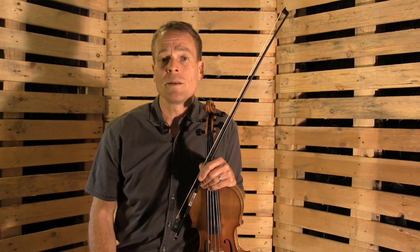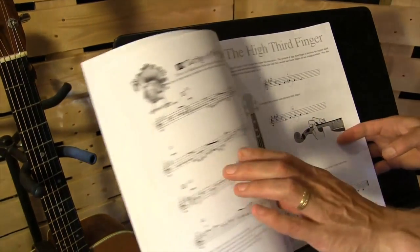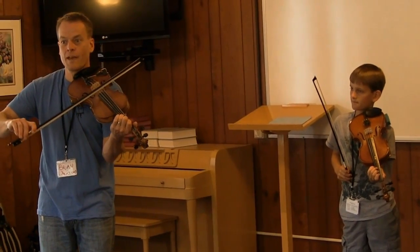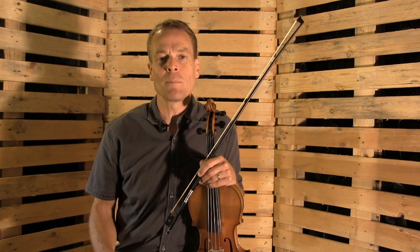When I first started teaching fiddling, I realized that there was a need for a comprehensive method. So I developed the American Fiddle Method, which has since gone on to sell over 100,000 copies. Since then, I've taught hundreds of private students and thousands at my camps and workshops as I've developed and refined my program.